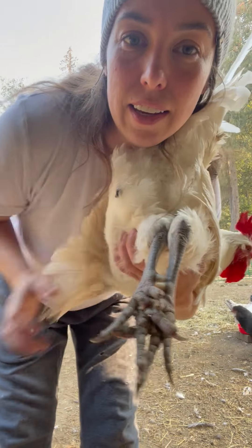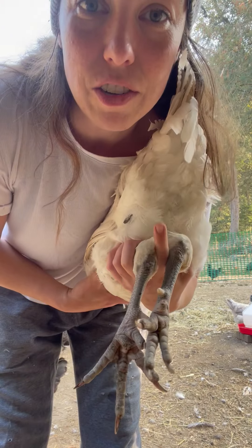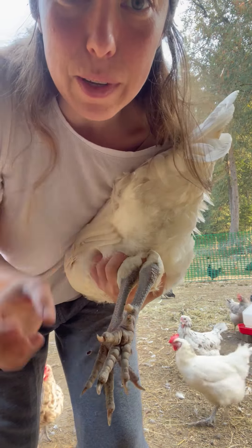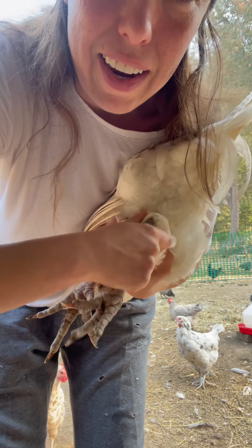Going to the feet. Back into the armpit again — I try to put a finger in between. He's got a piece of wood chips on him.